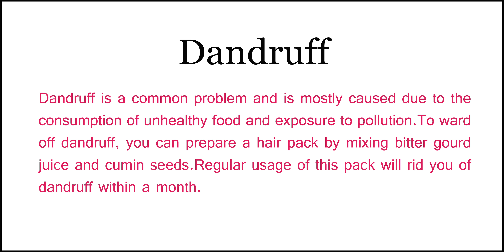Number 4: Dandruff. Dandruff is a common problem, and is mostly caused due to the consumption of unhealthy food and exposure to pollution. To ward off dandruff, you can prepare a hair pack by mixing bitter gourd juice and cumin seeds. Regular usage of this pack will rid you of dandruff within a month.